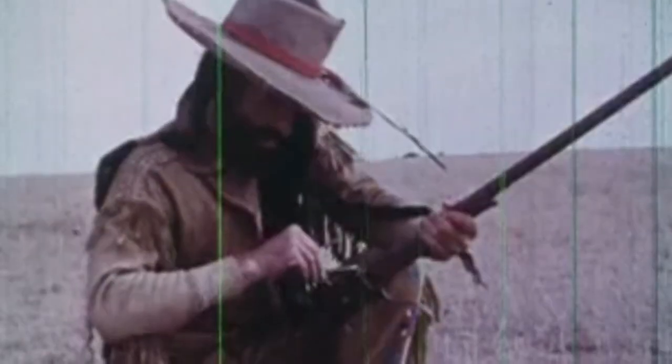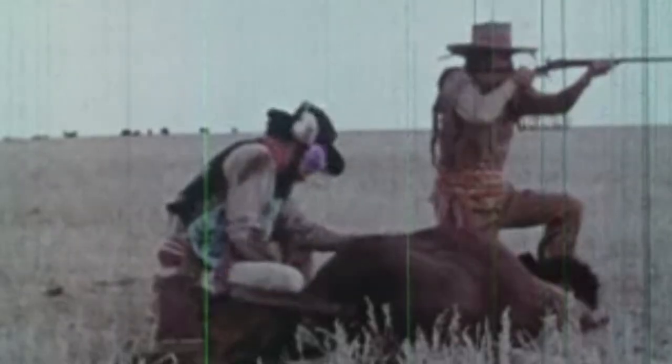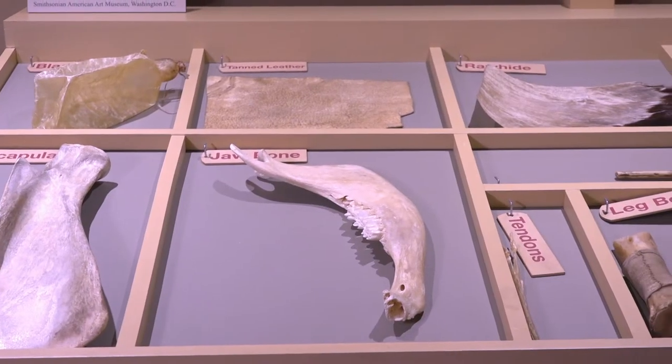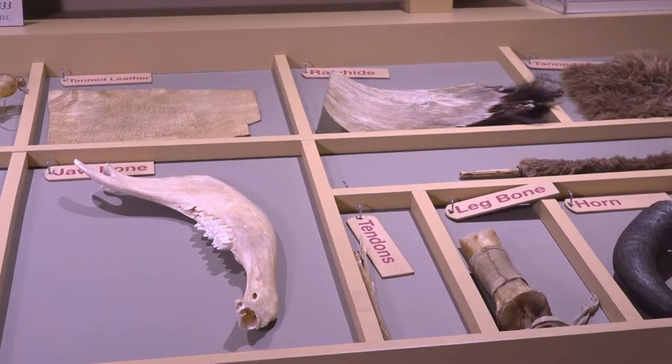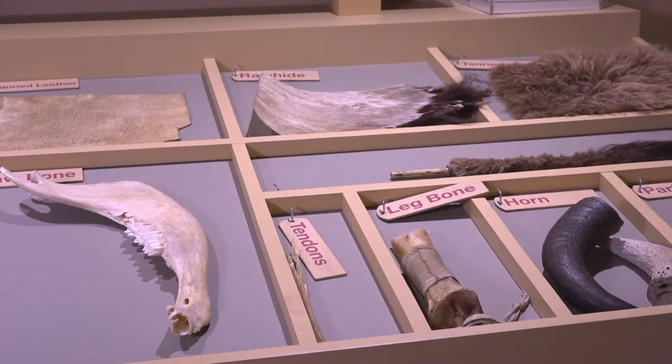When the white men came into this area they brought guns and they killed the buffalo, mainly using the buffalo just for the hides. However, the Indians used every single bit of the buffalo — they ate the meat but they also used the body parts and all of the buffalo.